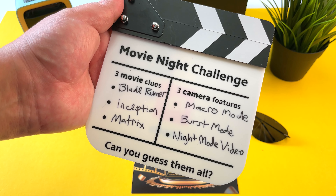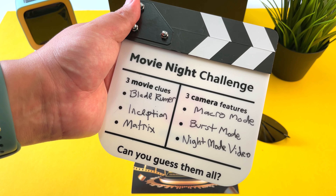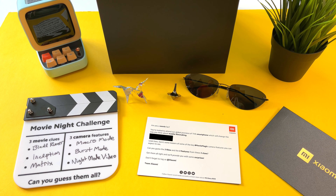So there they are, guys — the three movie clues: Blade Runner, Inception, and The Matrix. And the three camera features I think they relate to: macro mode, burst mode, and the new night mode video for this phone. And that is a wrap — I'll be posting my results to Twitter very soon.